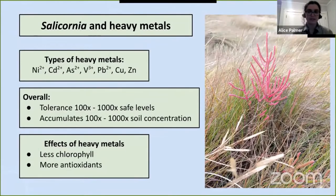I'm mostly interested in Salicornia as it pertains to phytoremediation. Halophytes tend to be great at accumulating and tolerating high levels of heavy metals, and Salicornia has really high tolerance and accumulation even relative to other halophytes. Previous studies have shown that it accumulates high levels of nickel, cadmium, arsenic, vanadium, lead, copper, and zinc — and it's probable that there are other heavy metals it accumulates that we haven't yet studied. Overall, Salicornia tolerates levels of soil contaminants hundreds or thousands of times higher than what's considered a safe level, and accumulates hundreds to thousands of times higher concentrations in its tissue than the concentration in the soil.